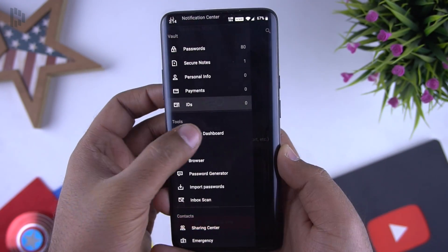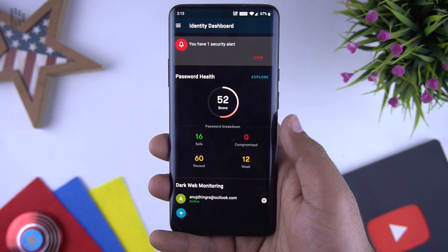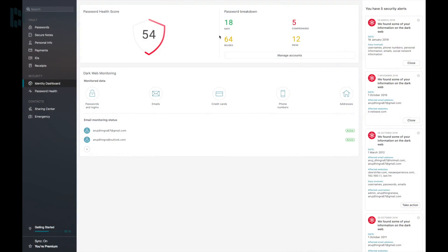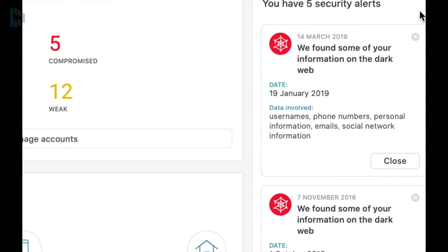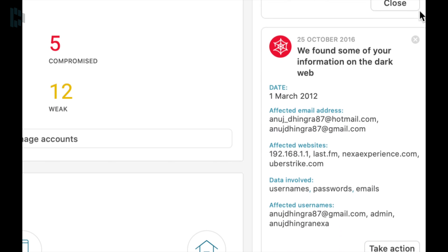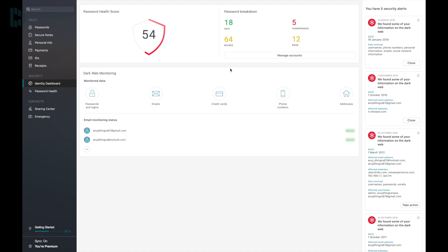The main reason why I like Dashlane over others is the security. Here I'm talking about the identity dashboard, where it shows you details of the passwords you use — how many times you have reused your password and an overall password health score. On this side you will see security alerts which show you if any of your passwords or data is on the dark web. It's really difficult to know about leaked info on the web, but with this option you can see the details and even know the type of data which got leaked.